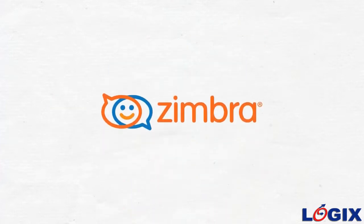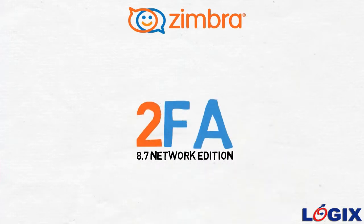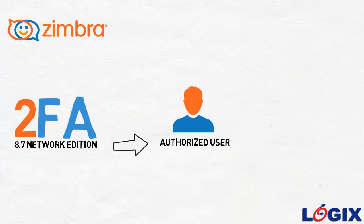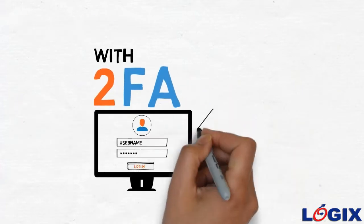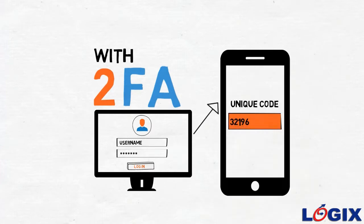Zimbra introduces two-factor authentication in its 8.7 Network Edition, ensuring that no one apart from the authorized user gets access to their mailboxes. With 2FA, users login with a password and a unique code available only on their smartphone.